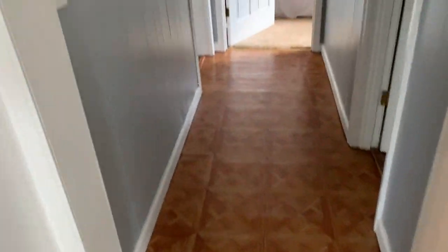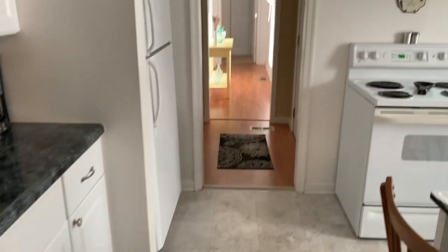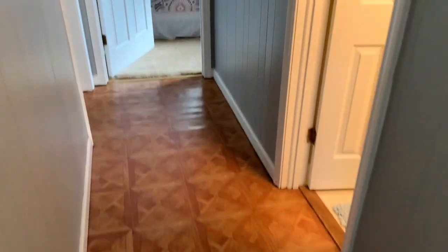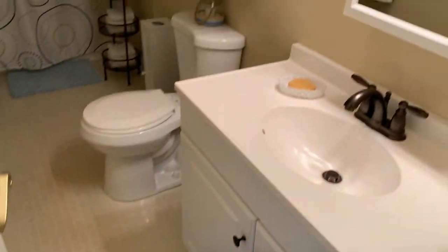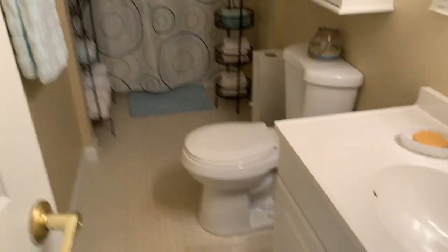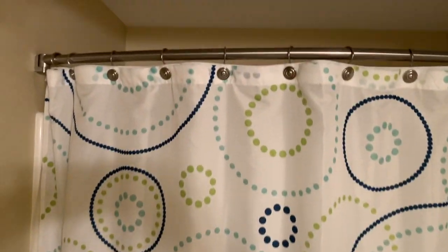Back this way are a couple bedrooms and a full bath, and down that hall are two more bedrooms and the laundry room. Walking through the hall, there's a pull-down attic access for storage. The full bath is large and roomy, with a tub-shower combo.